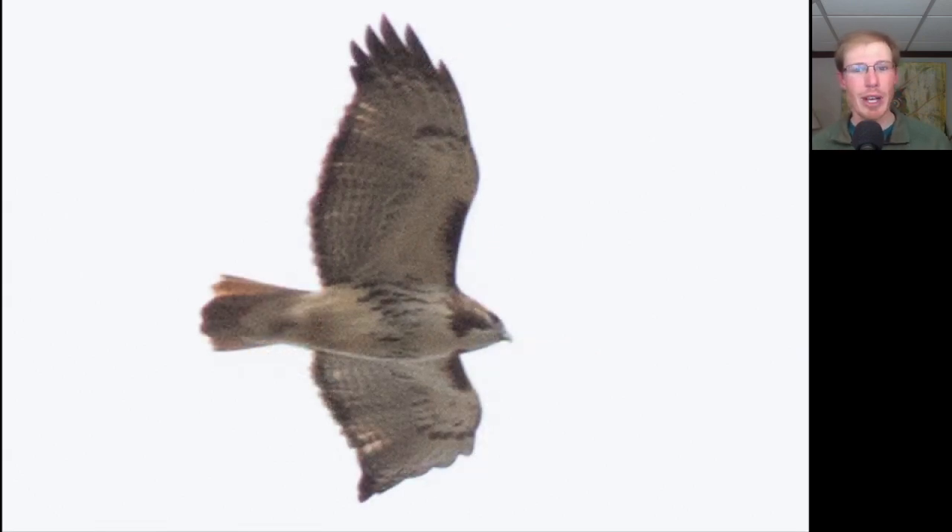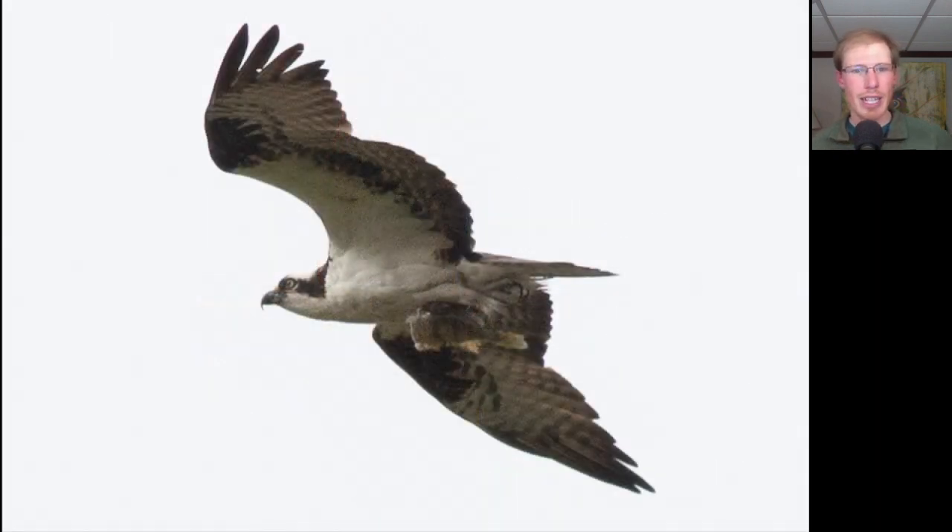Here we have another Buteo. We see dark patagial bars, a dark belly band, a dark trailing edge to the wings, and a red tail — so we know this is an adult red-tailed hawk. And here we have a large lanky black and white raptor carrying a fish. This is an osprey.